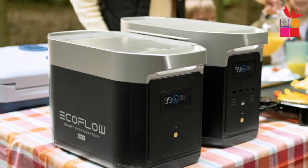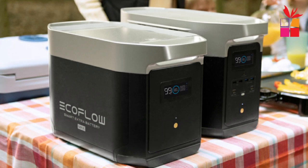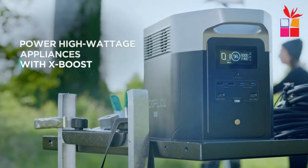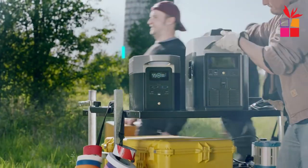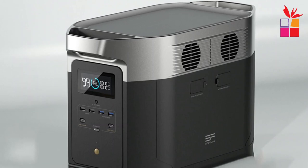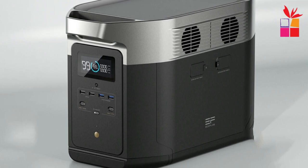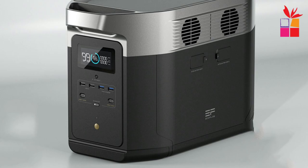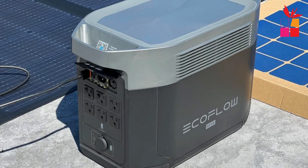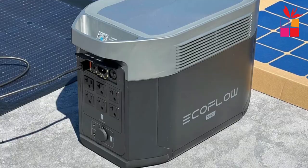Number 1: EcoFlow Portable Power Station. The EcoFlow Delta Max is a high-capacity portable power station that provides reliable power for home backup, outdoor activities, and camping. With a massive 2016Wh capacity and up to 2400W AC output, it can easily power laptops, TVs, lights, refrigerators, and more. One standout feature is its fast charging capability — it can be charged through a wall outlet, car charger, or solar panel. The X-Stream Charge technology allows it to charge from 0 to 80% in just one hour.